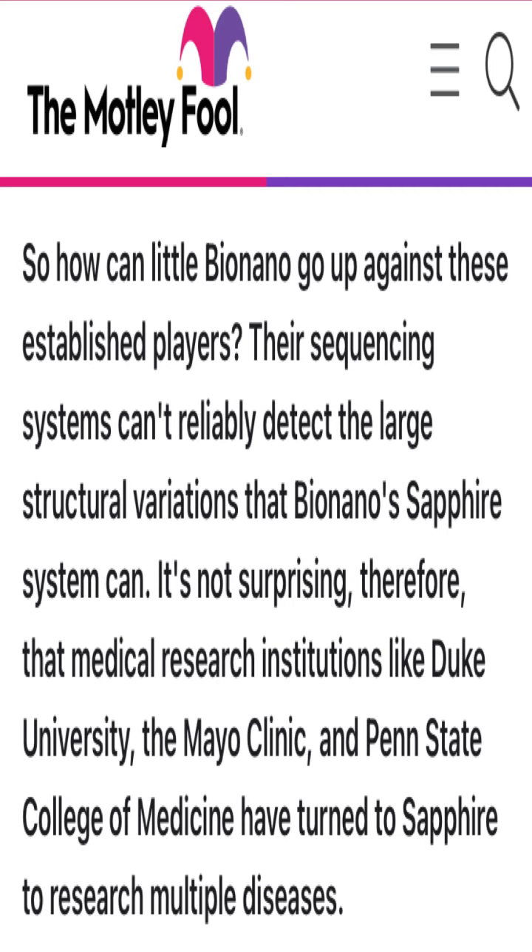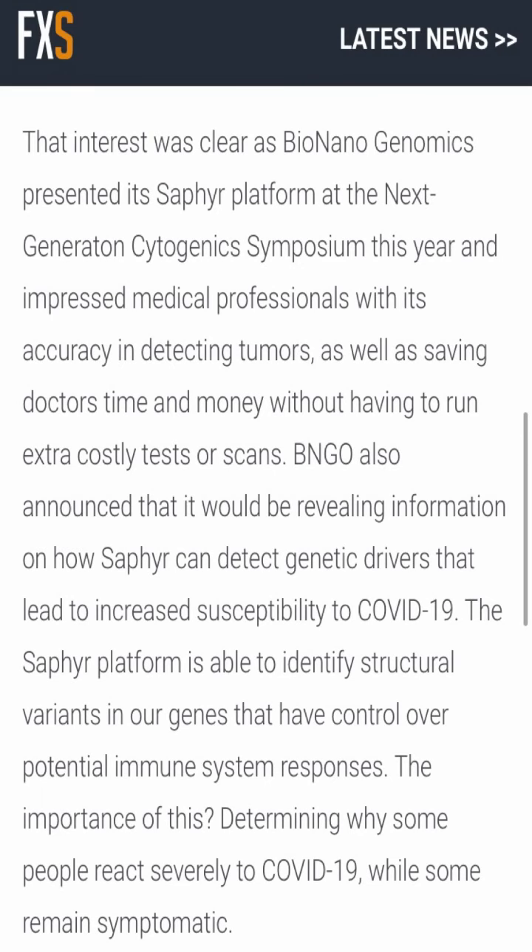Another thing I always look at when investing in a company is how they're doing against their competitors and whether they're doing something revolutionary. The Saphyr system does things with structural variants that many other older methods of research cannot — it's more time-friendly, doesn't take as long, and is cheaper. Medical institutions such as Duke University, the Mayo Clinic, and Penn State College of Medicine have turned to Saphyr to research multiple diseases, which is good for Bionano — getting big institutions like that using the Saphyr machine and helping more people in the long run.